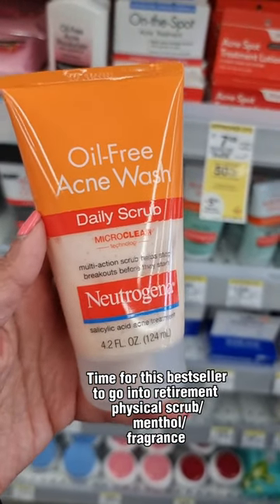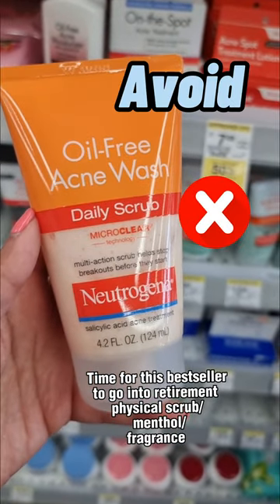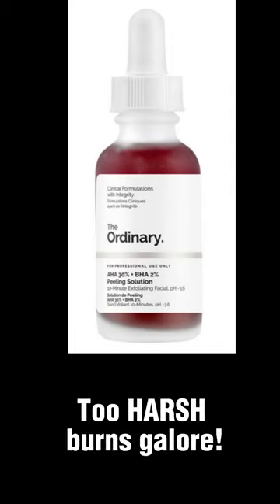Time for this bestseller to go into retirement. Physical scrub plus menthol and fragrance. Avoid — too harsh, burns galore.